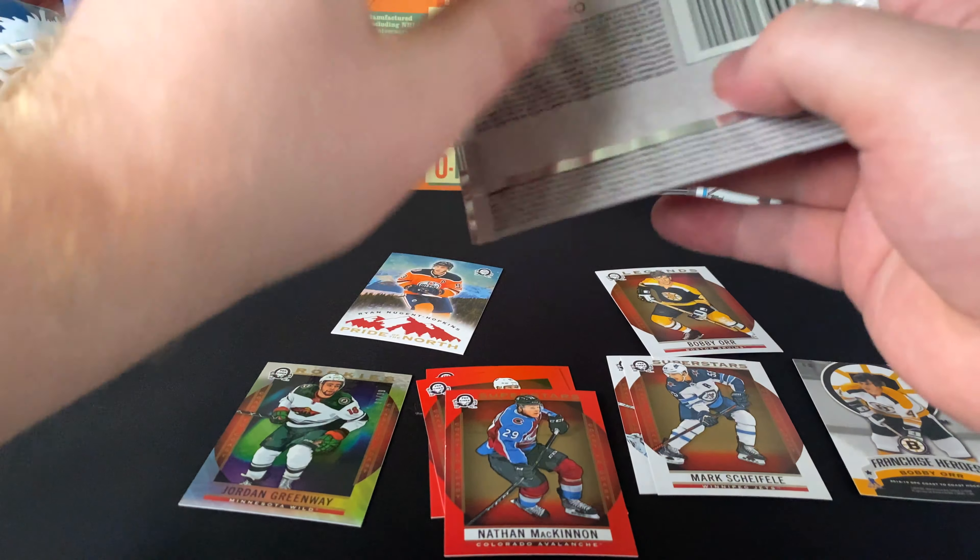John Klingberg, Kyle Okposo, Noah Juulsen rookies. Oh — we got here, I think they call it Polar Lights or Northern Lights — Jordan Greenway, numbered 6 out of 99. Good looking card.